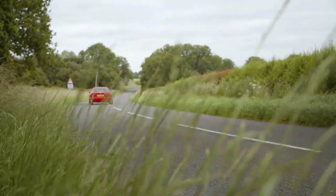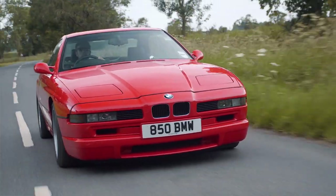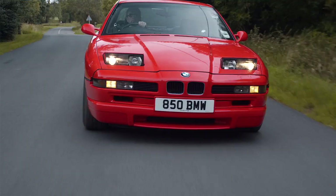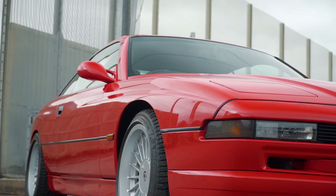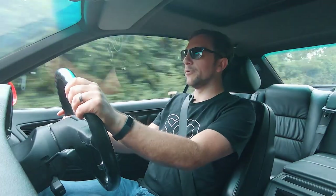The 850 CSI in my book is still one of the coolest cars ever built. It's got pop-up headlights for a start, but it's got supercar looks for a GT car. Not many cars have ever really pulled that off before.